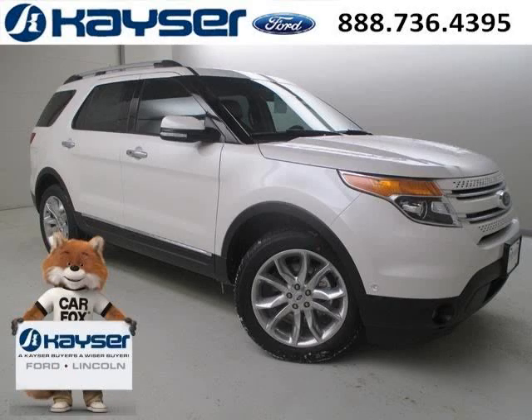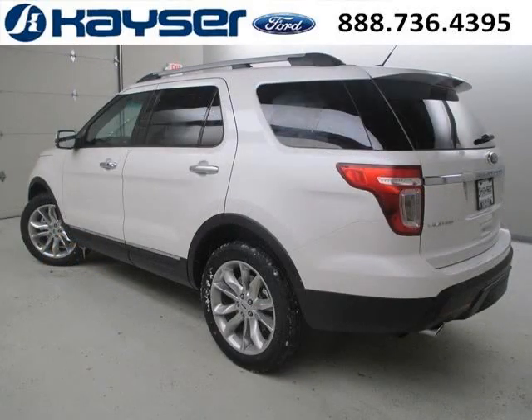Do you want to stretch your purchasing power? Well, take a look at this outstanding 2014 Ford Explorer. This Explorer would look so much better with you behind the wheel instead of sitting on our lot.